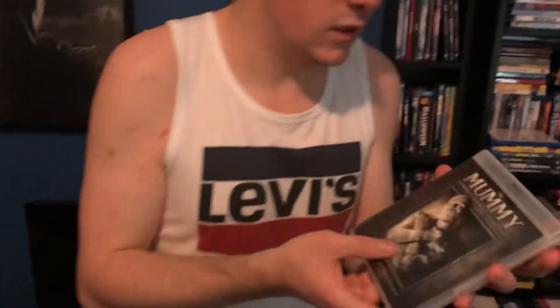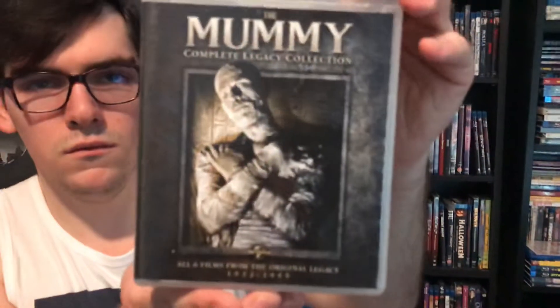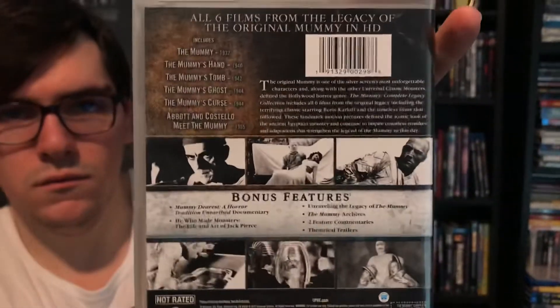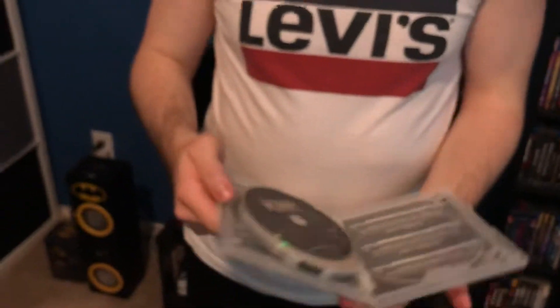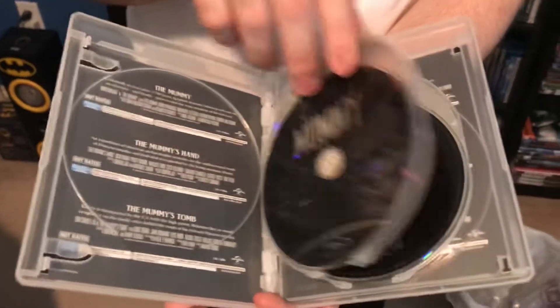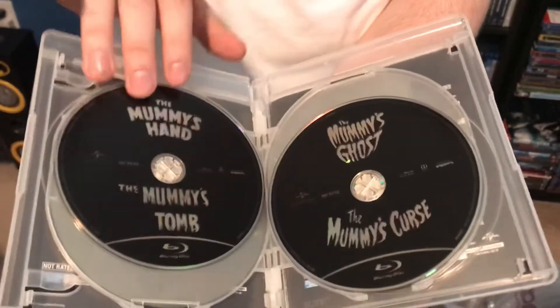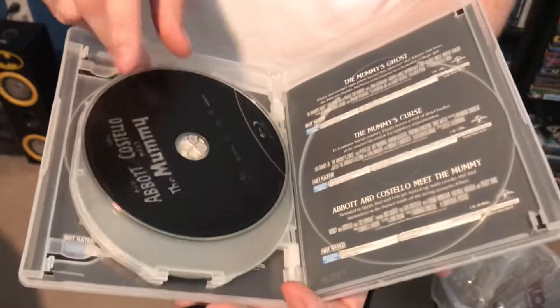Next up is The Mummy. Front, spine, back with bonus features. First description and then the first Blu-ray disc for The Mummy. Then the second and third Blu-ray discs, the fourth Blu-ray disc, and the second description.